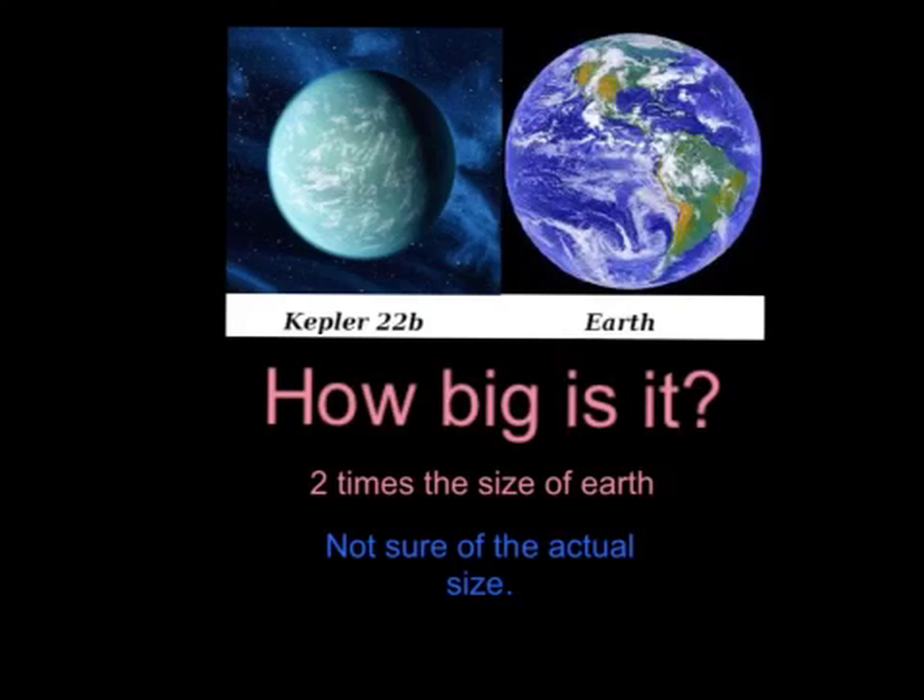How big is it? Scientists are not sure of the actual size because we are too far away and there is no actual way of finding out the actual measurements and how big it is. However, scientists do know that it is about 2.4 times the size of Earth, although this picture doesn't show that because this is just a representation of what they look like in comparison to each other.